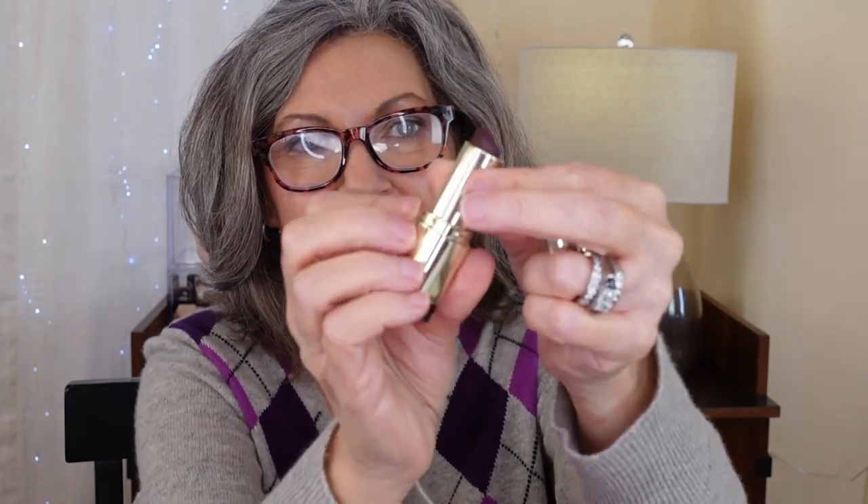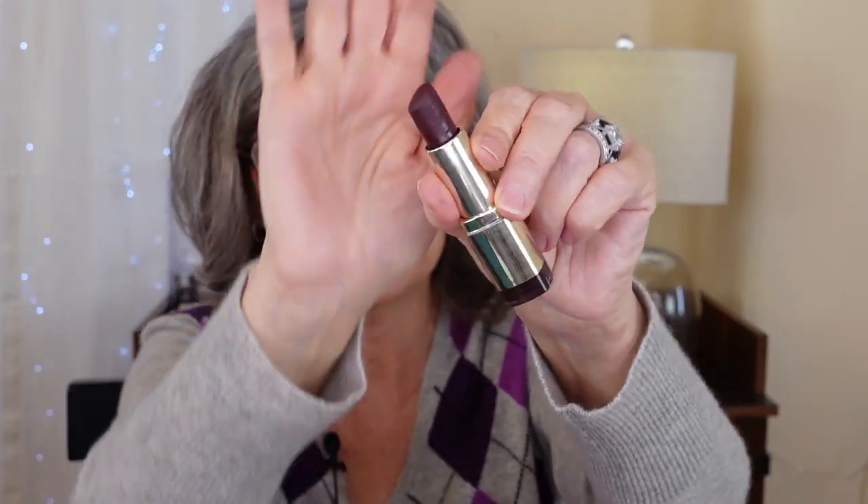I have two Milanis — Matte Diva and Matte Fearless. Matte Diva is crazy, crazy pink — just doesn't match my coloring and I don't like matte. And then Fearless is way too dark. I jabbed it up against something and tried to repair it. I don't remember, but those are going.